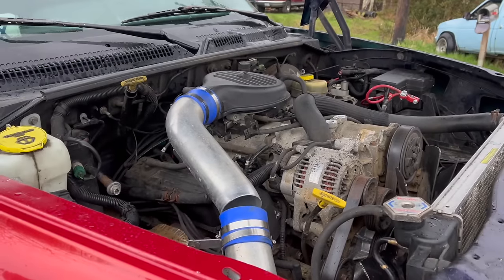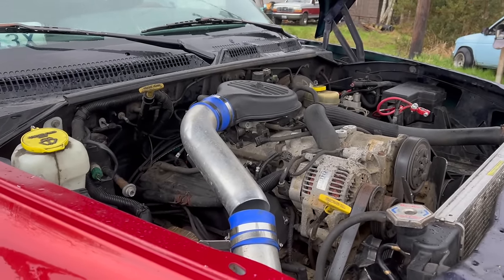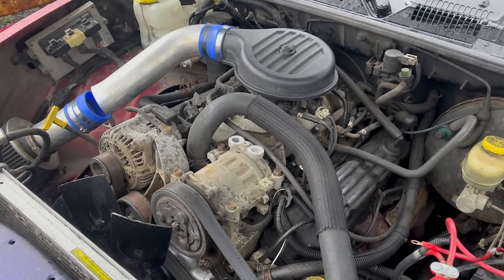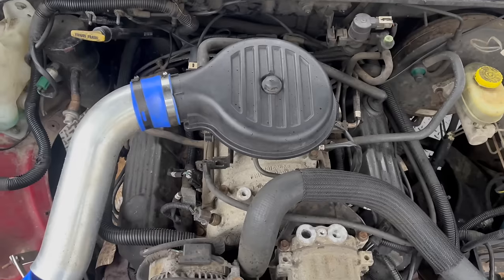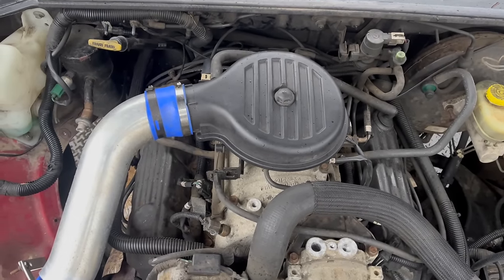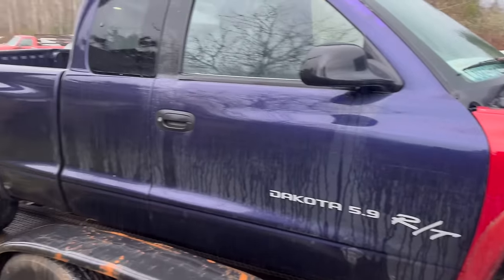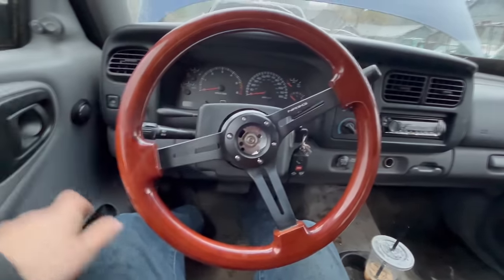The most exciting place the Magnum 5.9 ever found itself was under the hood of this Dakota RT. There was also the Jeep Grand Cherokee Limited 5.9 for '98, which is pretty cool. I've done a lot of videos on the Magnum series, with more on the way — including a 5.9 swap in a short-bed 70s Dodge pickup. Despite being labeled an RT, this is the same old 5.9 Magnum: same kegger intake, same exhaust manifolds, everything. But this is a pretty lightweight two-wheel drive pickup, so it's probably going to be fun.